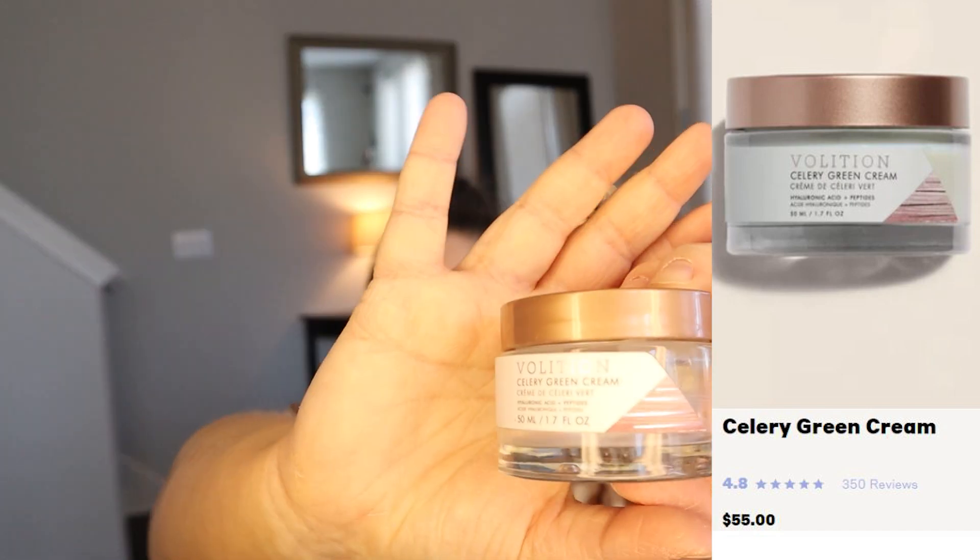This is another one I discovered through my FabFitFun box. It's called Volition, and it's a celery green cream with hyaluronic acid and peptides. The smell is so amazing — like cucumbers, celery, and citrus. It's a very light gel lotion with a little bit of tackiness, which I think is from the peptides really trapping in moisture. It's lightweight, so it doesn't feel heavy under makeup.